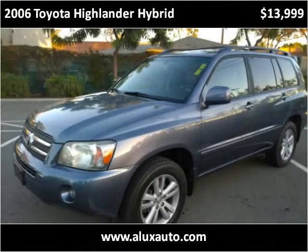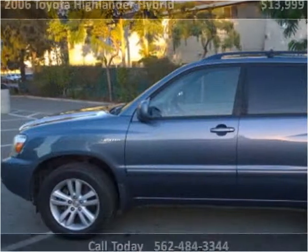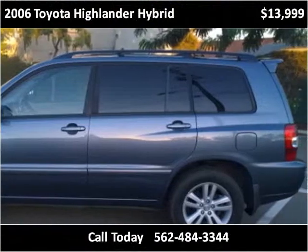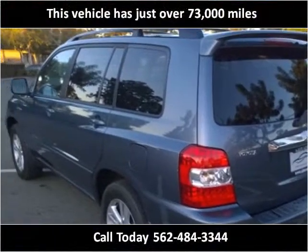This 2006 Toyota Highlander Hybrid is available from ALUX Auto. This vehicle has just over 73,000 miles.